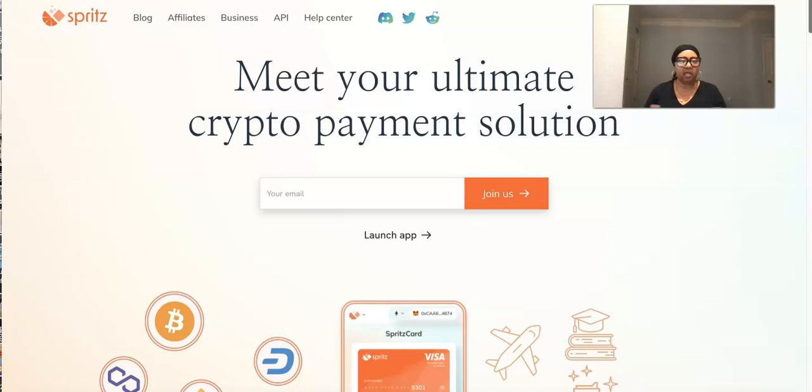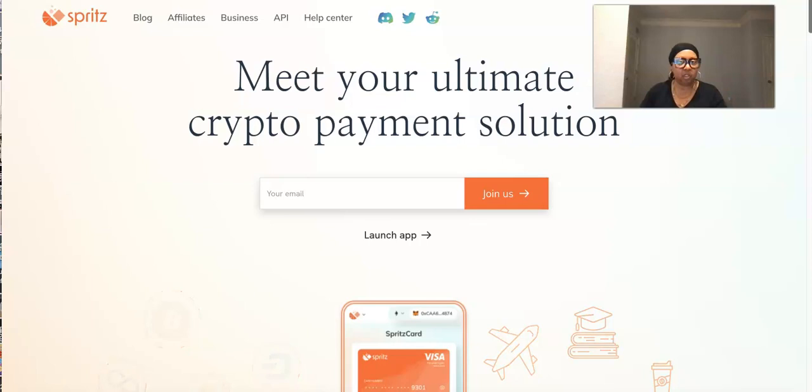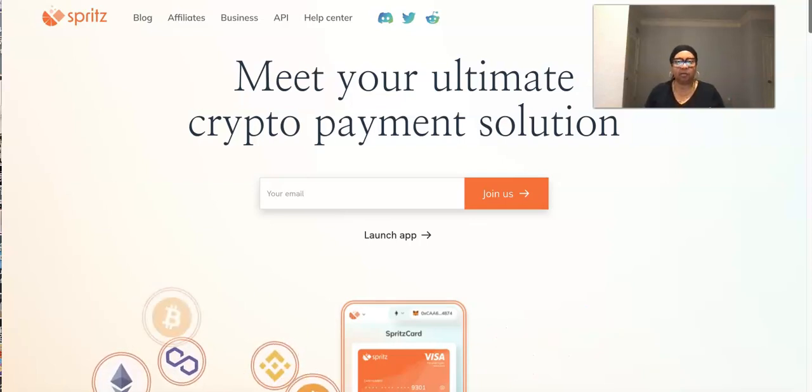Guys, if you have not checked out my crypto projects, do yourself a favor — please go to www.coffeeandcoins.info. The link is in the description. Go check it out and see what I've got going on.